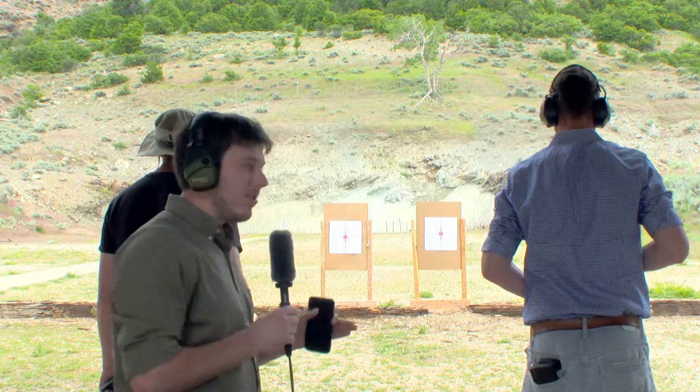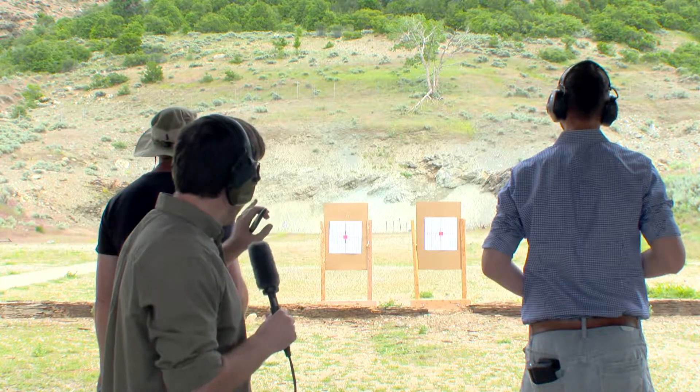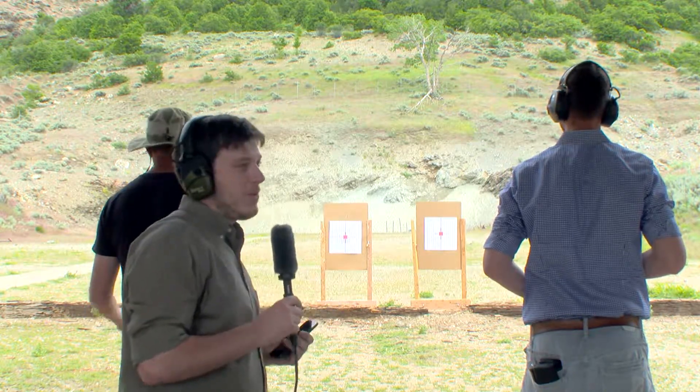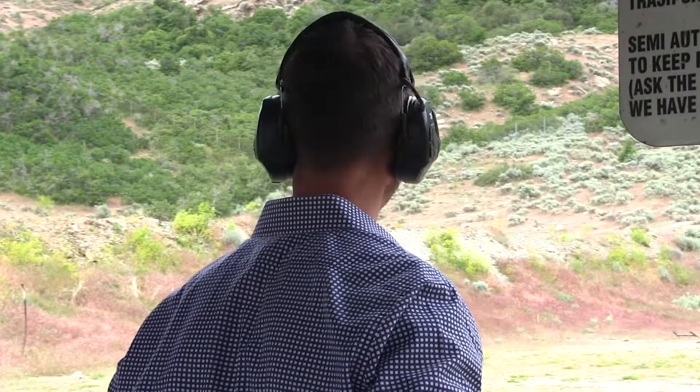Also, the Sergeant shooting the 10-round magazines, though he was much slower, had much higher accuracy than Jordan. In reality, it's very difficult to maintain accuracy with that high a rate of fire.